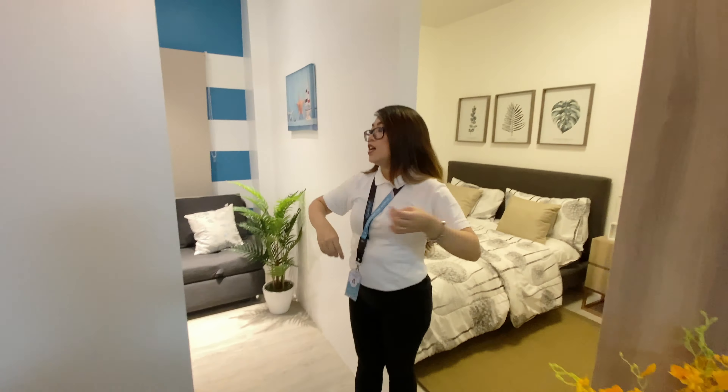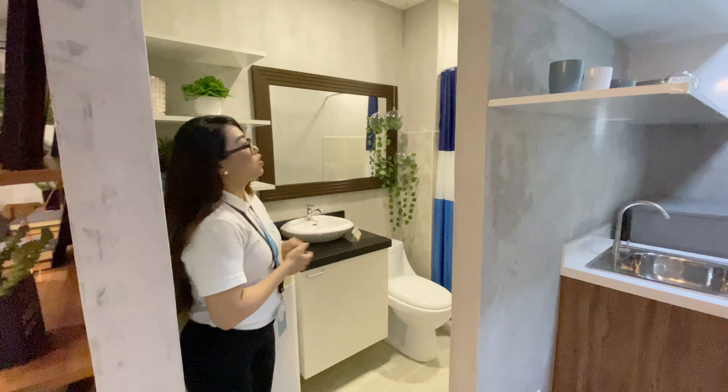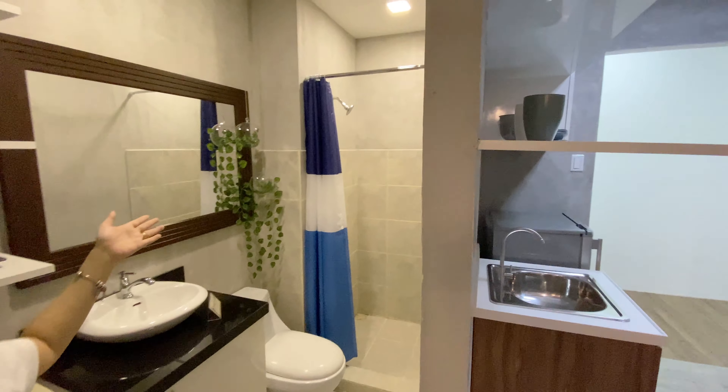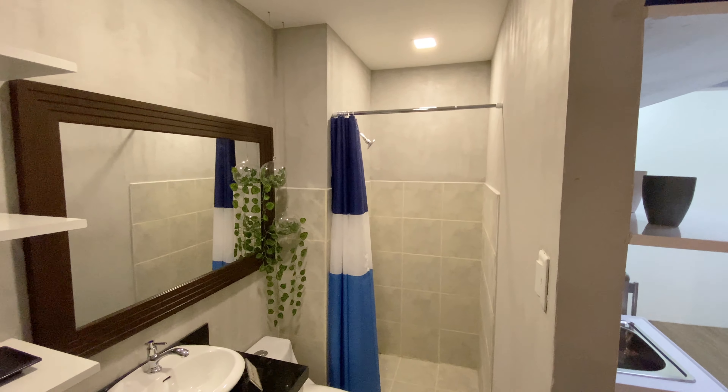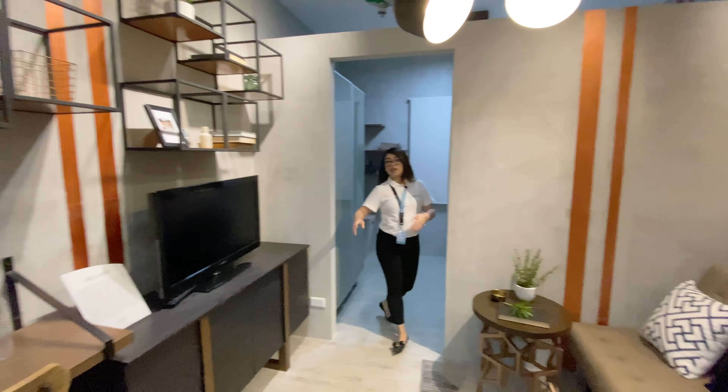We have two partitions — one is a family room or another bedroom. This is the master bedroom. It will be good to see how they make the spaces and optimize the space here.